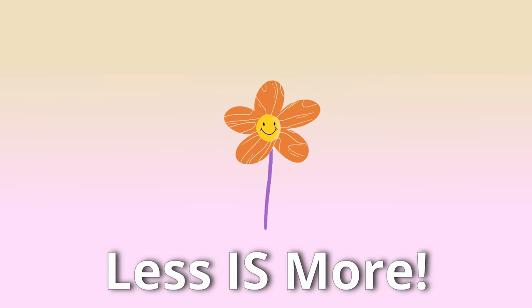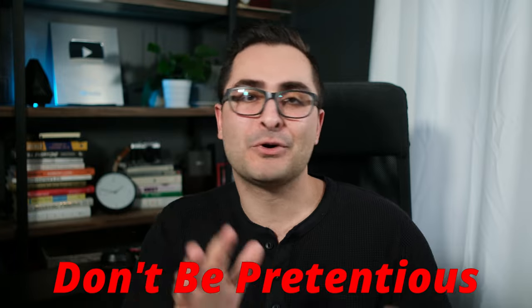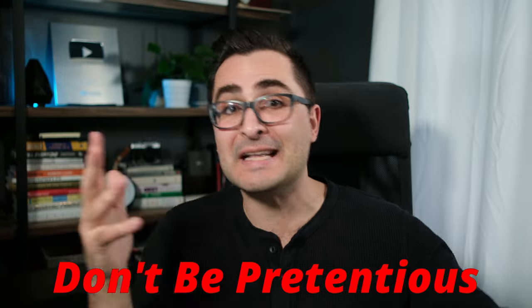Less is definitely more. Don't be pretentious using big, fancy, smart-sounding words, because it won't make you sound like a better writer — it'll make you sound pretentious or inexperienced. Neither is good.